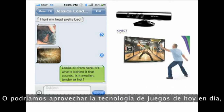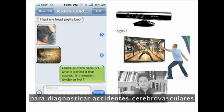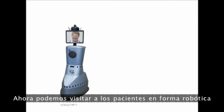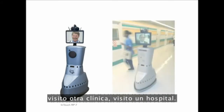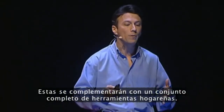Might we be able to leverage today's gaming technology, like the Microsoft Kinect, and hack that to enable diagnostics — for example, diagnosing stroke using simple motion detection with $100 devices? We can now visit our patients robotically. This is the RP7: if I'm a dermatologist, I can visit another clinic or hospital. These are being augmented by a whole suite of tools actually in the home.